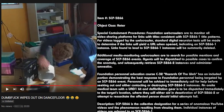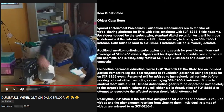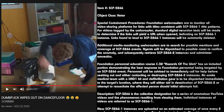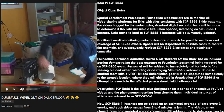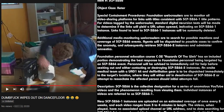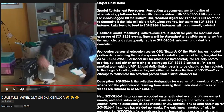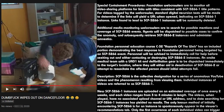Personnel will be advised to immediately call for help before seeking out, contacting, or destroying SCP-5266-2 instances. An on-site medical team with a UAD kit and defibrillation gear will be dispatched immediately to the target's location, where they will either aid in the activation of SCP-5266-2 or attempt to resuscitate the person affected should initial attempts fail.